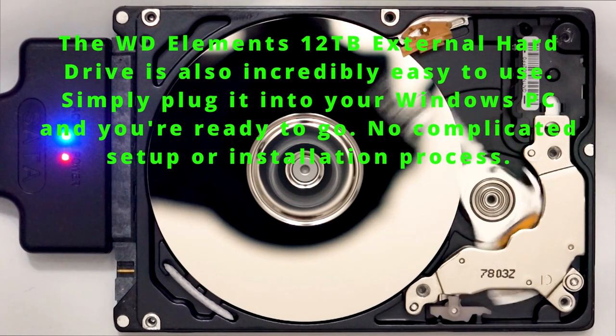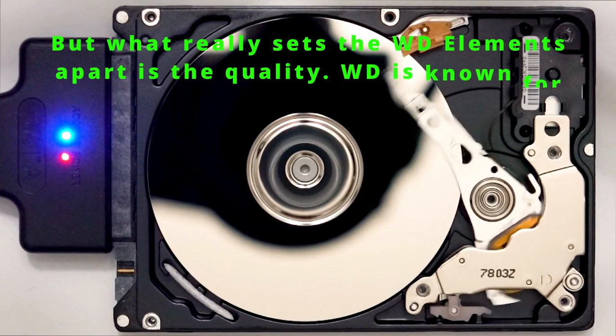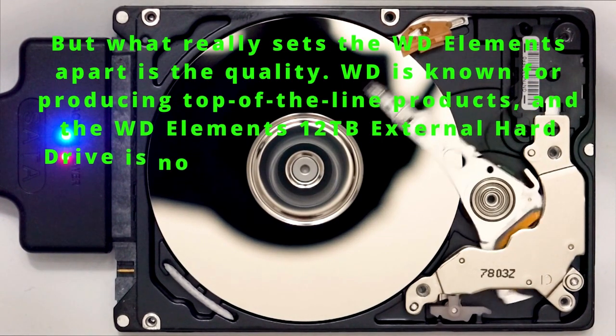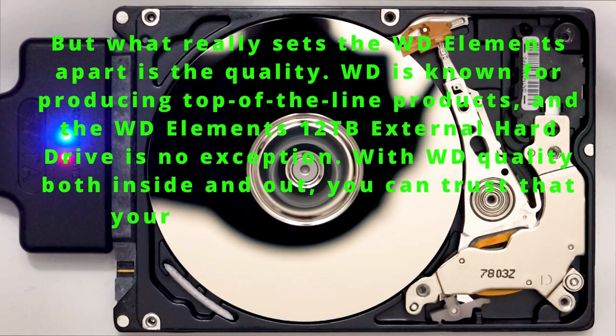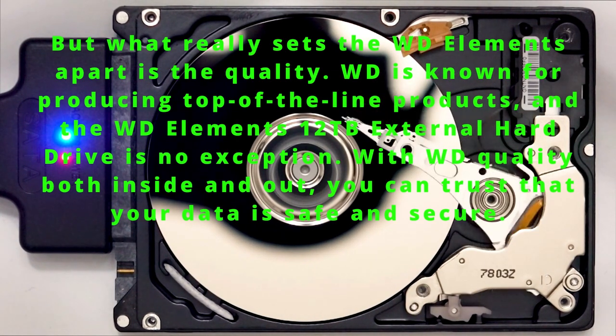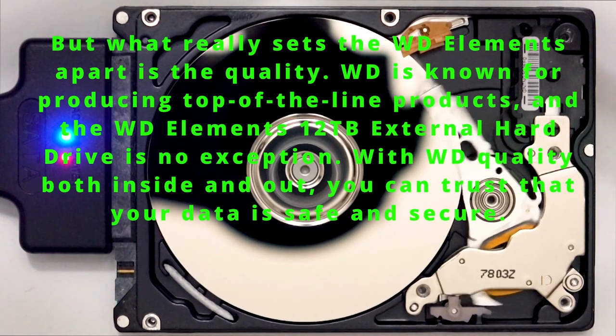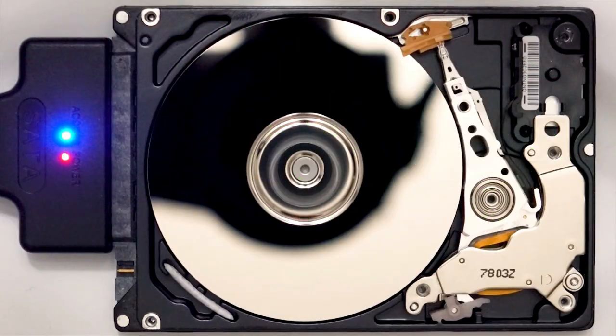No complicated setup or installation process. But what really sets the WD Elements apart is the quality. WD is known for producing top-of-the-line products, and the WD Elements 12 terabytes external hard drive is no exception. With WD quality both inside and out, you can trust that your data is safe and secure.